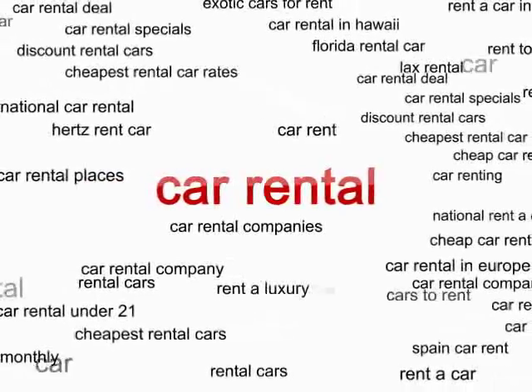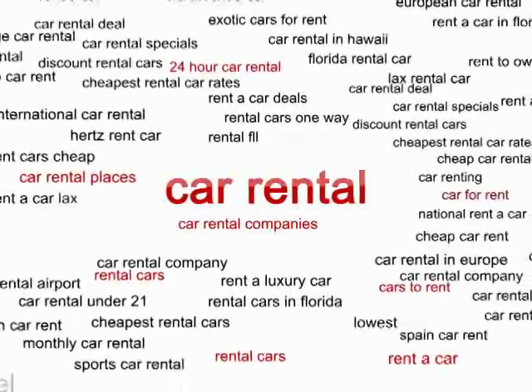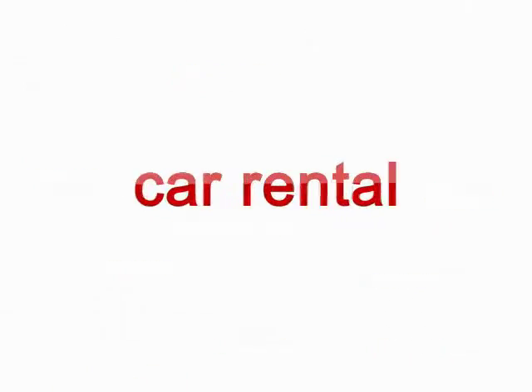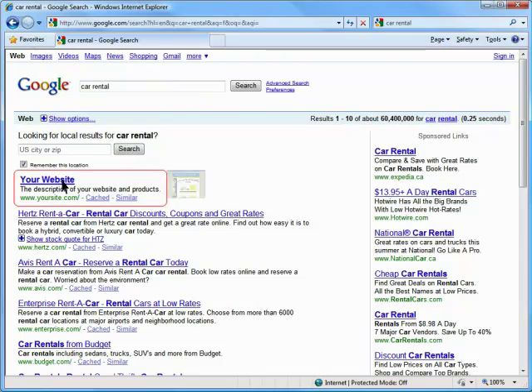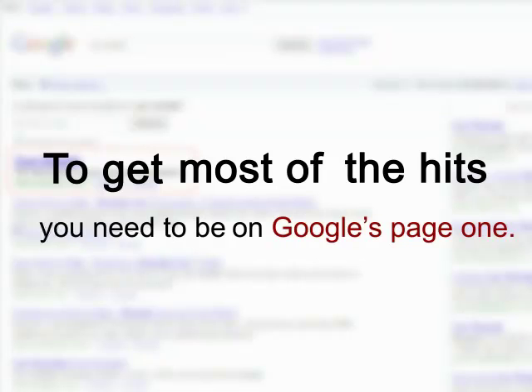Success comes to site promoters who look at every possible option and finally choose the most efficient words. As long as you're done with keyword choice, you know you want Google to send visitors to your website each time they type in your keywords, and to get most of the hits, you need to be on Google's page one.